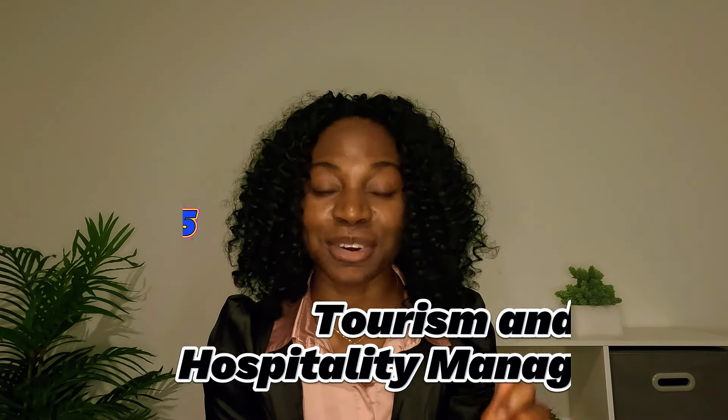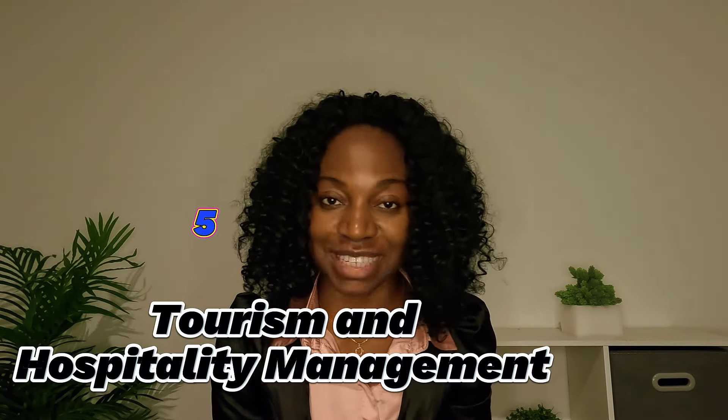Number five on my list is Hospitality and Tourism Management. Though not a STEM course, it is a trending course where you have a high chance of getting a job when you finish. You are eligible for the postgraduate work permit, and it is a diploma-level course you can complete in two years. You need English proficiency and can get in with your secondary school certificate. You also have access to international students funding at the school I'll talk about at the end of this list.